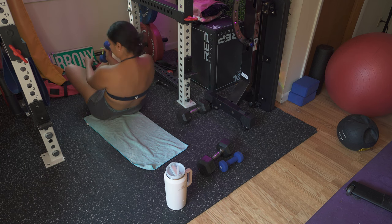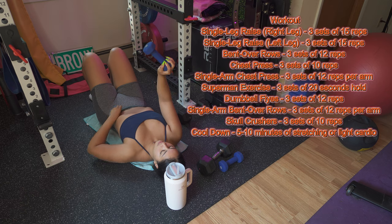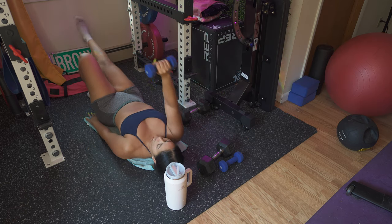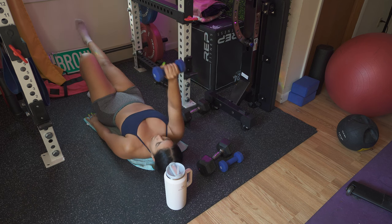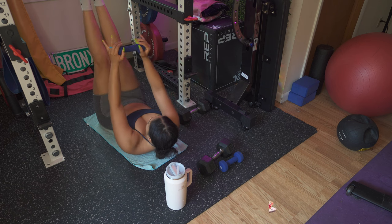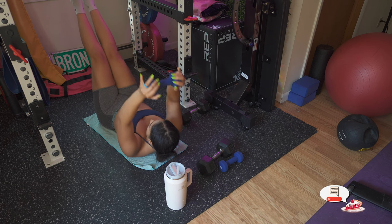Let's get into the workout. We're focusing on core and upper body — two areas that are key for strength and stability. You can write down the guide and take it with you to your gym or do it in the comfort of your own home. Don't forget to comment any questions you have regarding this program down below.